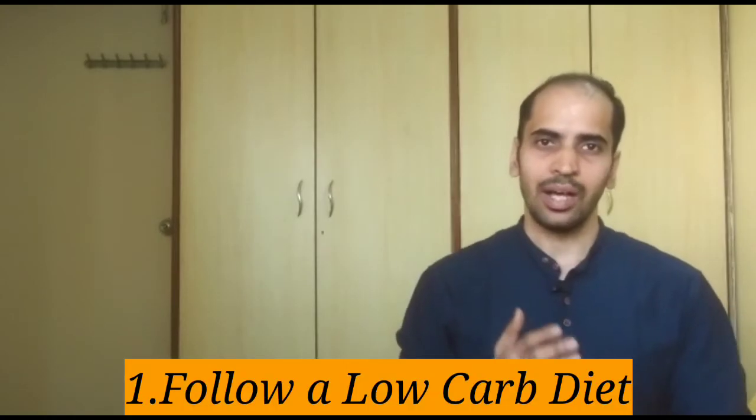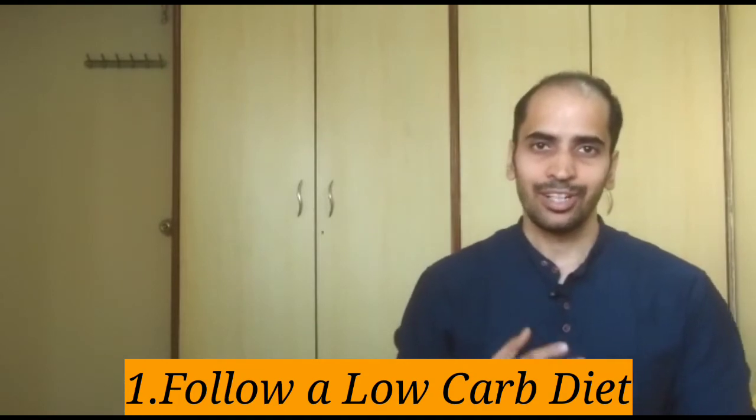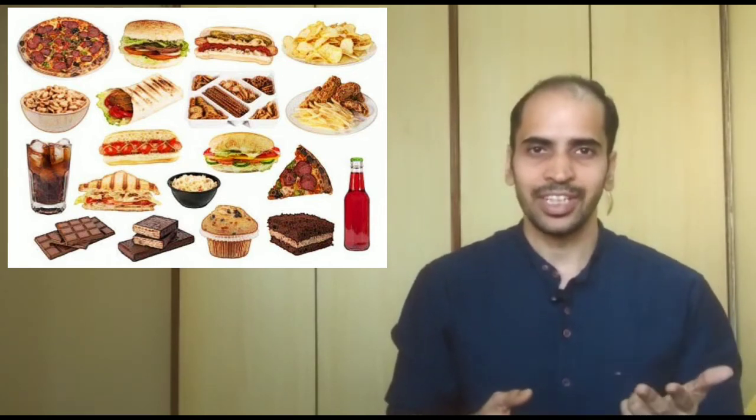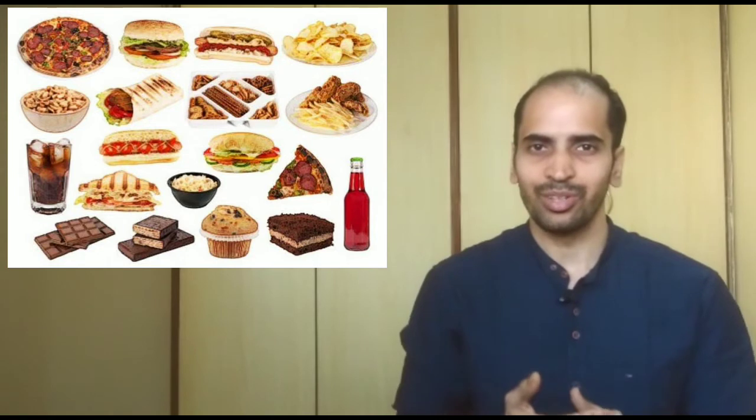Now let's look at the three different ways in which you can trigger glucagon. The first thing you can do is to have a low carbohydrate diet, especially cutting down on refined carbohydrates and high glycemic foods. Refined carbohydrates are carbohydrates which have been stripped of their nutrient and fiber content. Examples would be sugar, sweets, pizza, pasta, cereals, biscuits, pre-packaged foods, sports drinks, fruit juices, white flour, and maida. The list goes on — these are all refined carbohydrates.